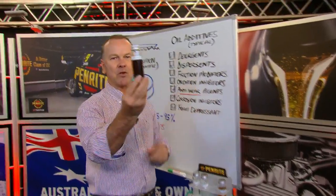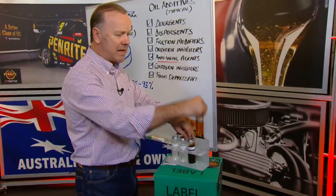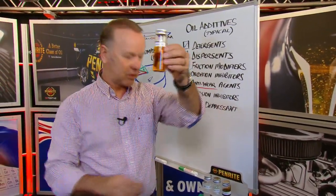Then we've got a typical additive pack, and that could have a whole raft of things in it. Your engine oil, as you pour it out of the bottle, ultimately looks like that.